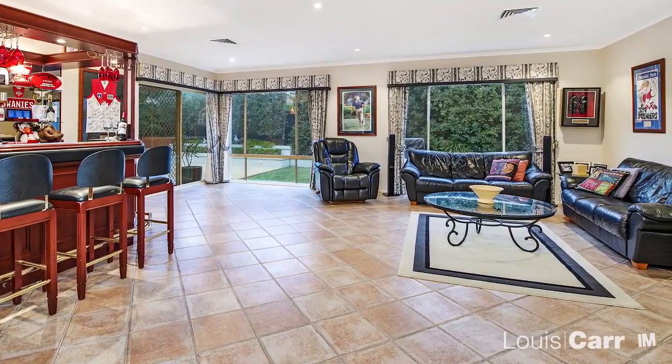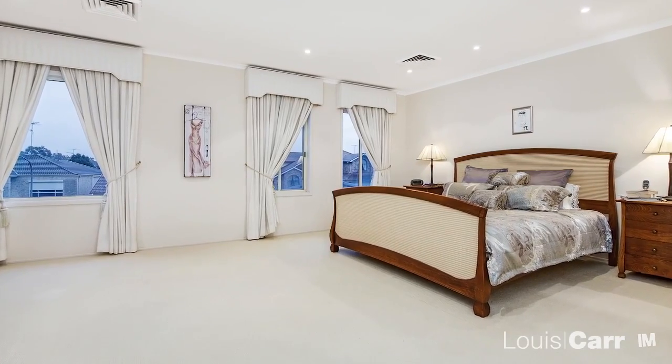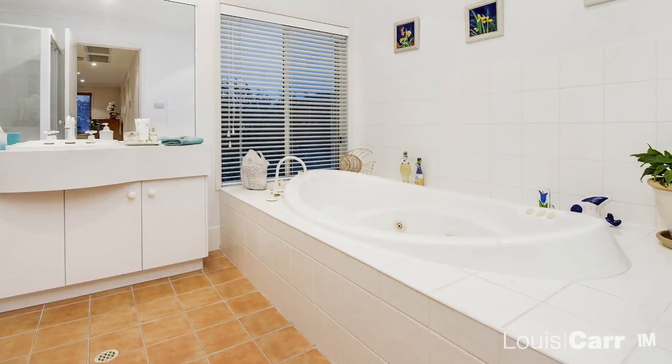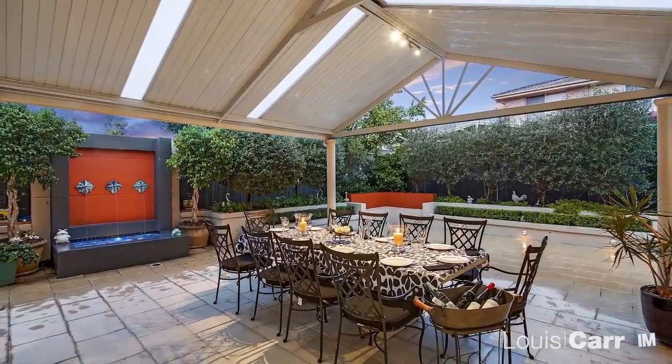Painstakingly designed to marry style with substance, no stone has been left unturned in creating this amazing residence. And if you're after an area to host family and friends, there's plenty of space for that too.